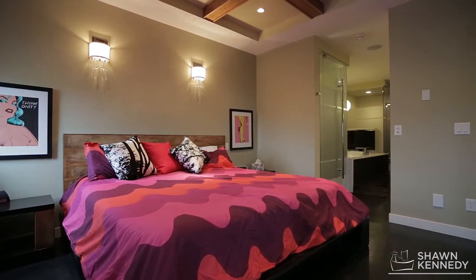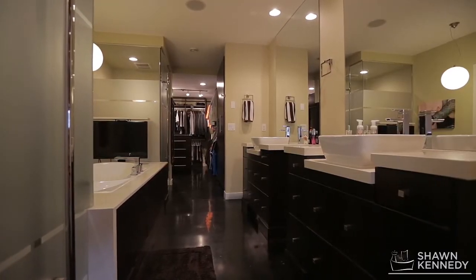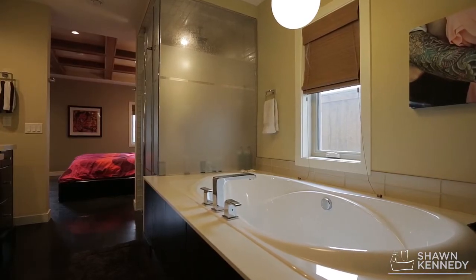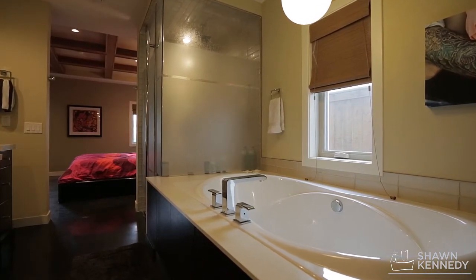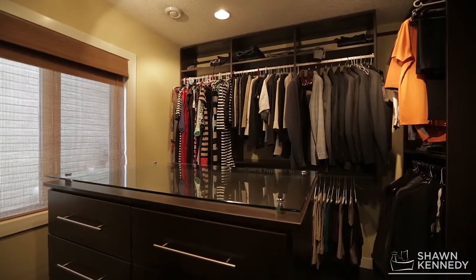The large main floor master suite is stunning and has a technically superior en suite with a pop-up television at the end of the soaker tub, dual vanities, custom rain shower and a large walk-in closet with access to the laundry room.